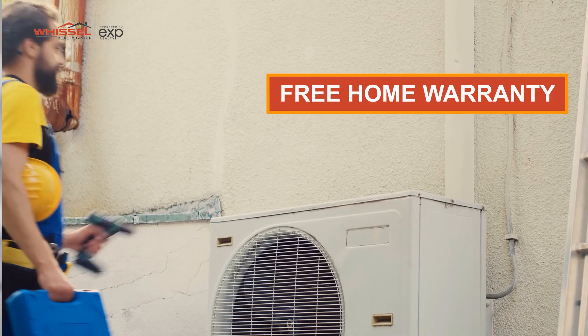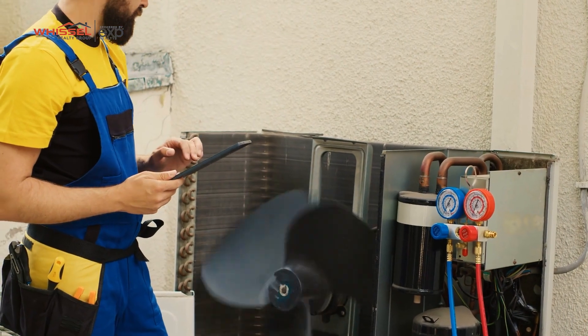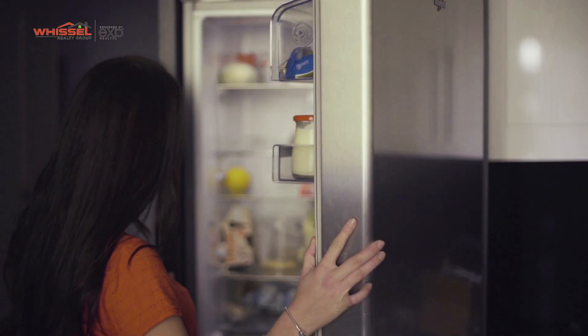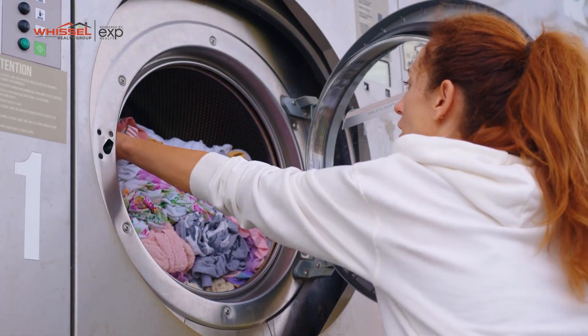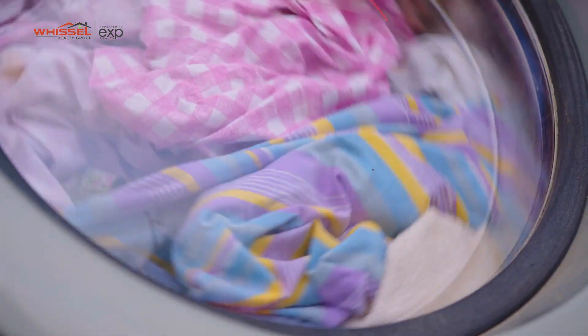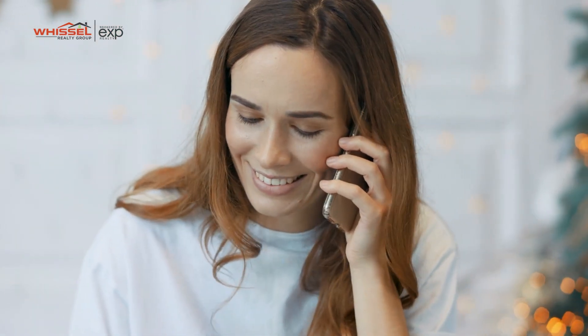Another great feature that we have is our free home warranty. We're going to make sure that you get a home warranty on that home for the whole first year that you're in it. That's going to cover the fridge, all the appliances inside the home — washer, dryer. If any of that goes out, you can call the service and get it replaced for virtually just the service fee.